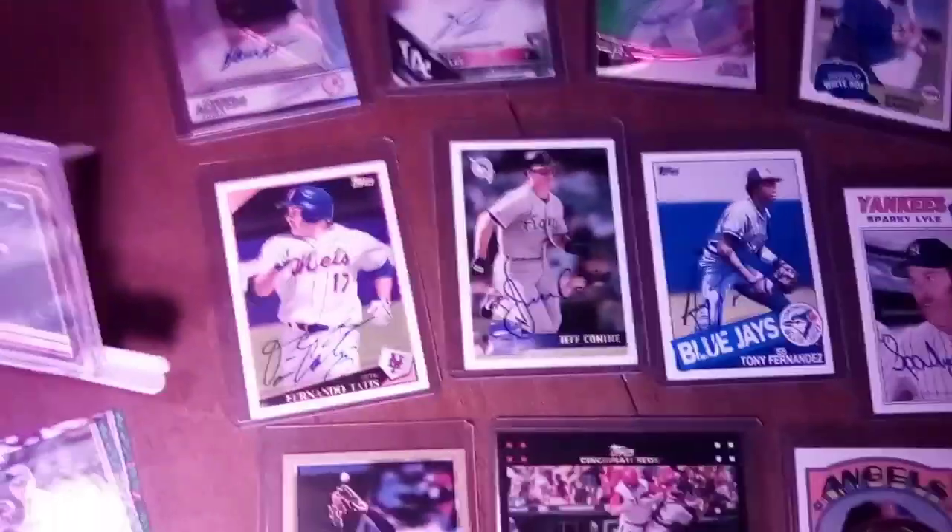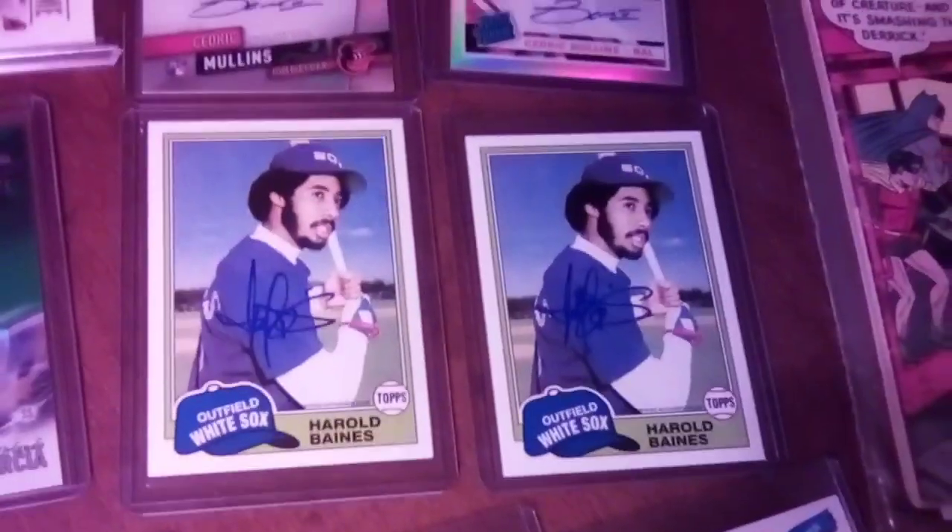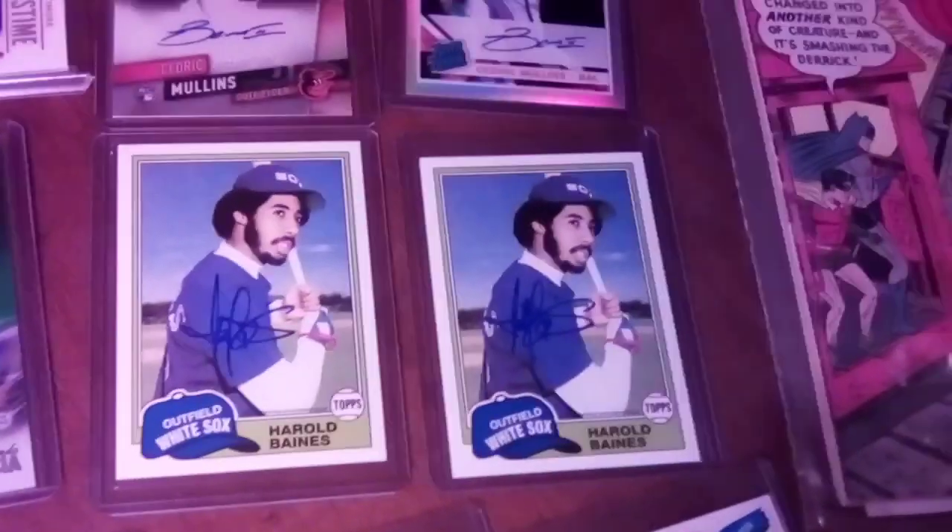Tim Raines down there — sorry, not Tim, that's Harold Baines. I get those two mixed up; they kind of look alike.